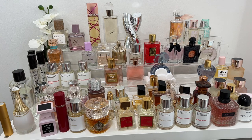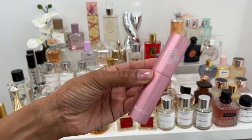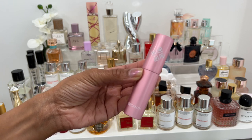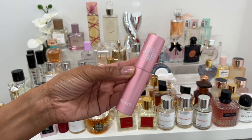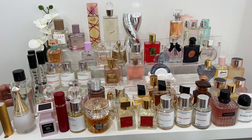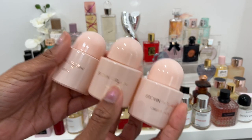This other Byredo one — I'll put the name on screen — I thought I was going to like it by the note description, but I really don't. It smells very mature in a non-complimentary way. It's still a unique scent and I can appreciate the chemistry of the notes, but it's just not one I'll wear. When I spray it in the room it almost takes my breath away — and not in a good way. I'm going to see if my sister wants it.